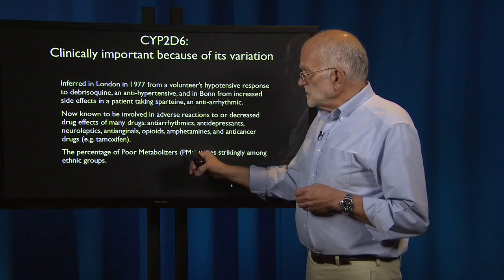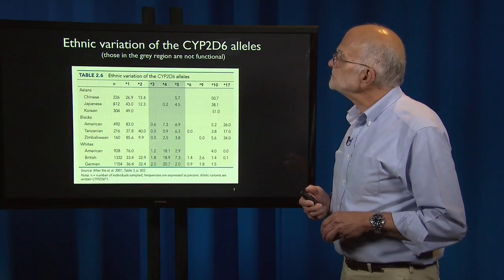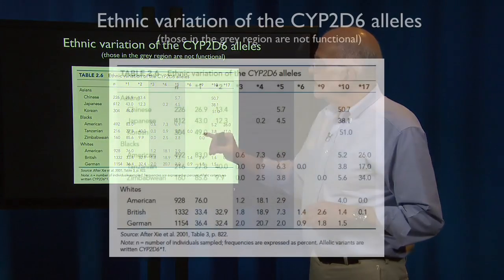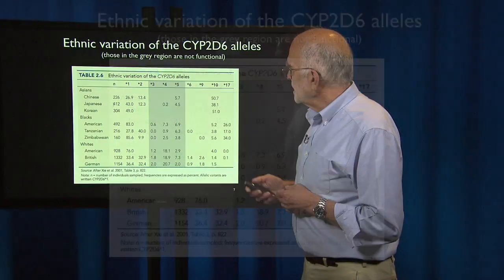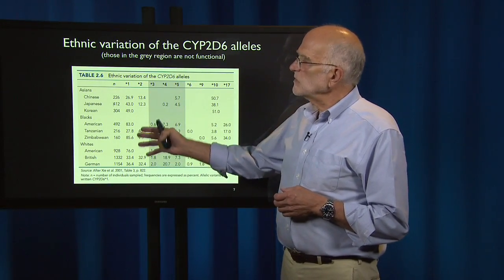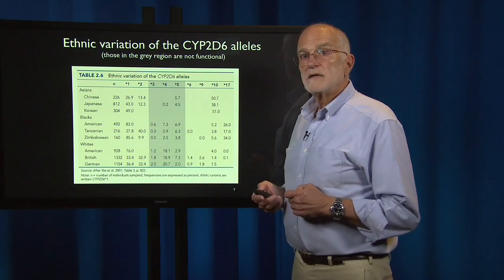The percentage of poor metabolizers — the jargon in this area is PM for poor metabolizer — varies very strikingly among ethnic groups. People of African-American ethnicity mostly have a much higher frequency of Allele-1 than do people of East Asian ethnicity. American whites also share that with Africans. However, other Europeans have lower frequencies of that than do East Asians. So there's quite a bit of ethnic variation, and individual humans differ tremendously in the probability that they'll have a variant of this particular enzyme.